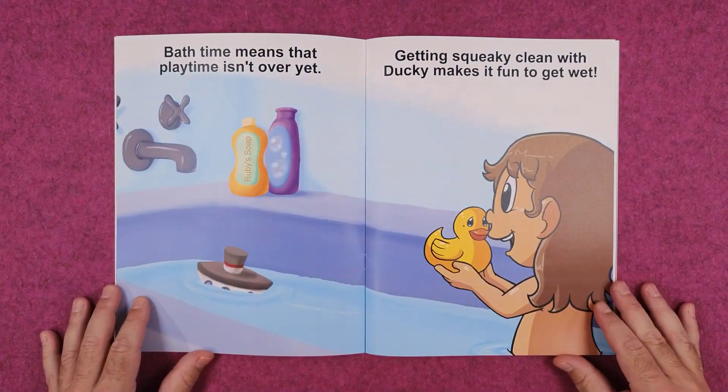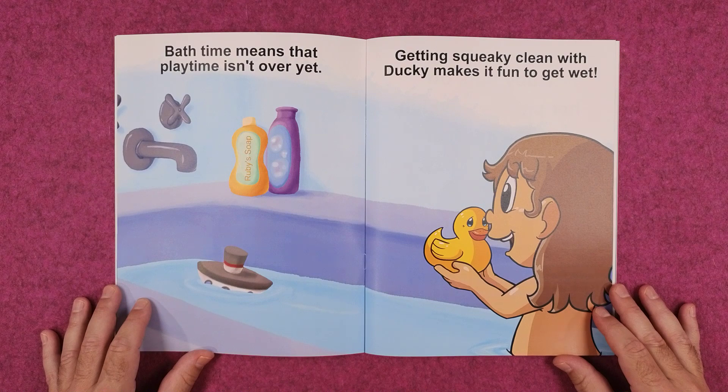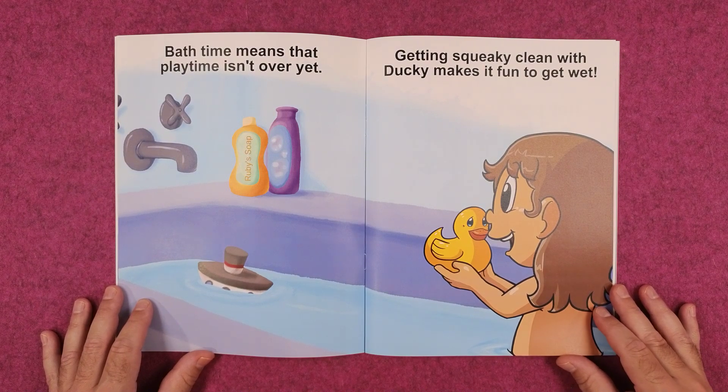Bath time means that playtime isn't over yet. Getting squeaky clean with Ducky makes it fun to get wet.